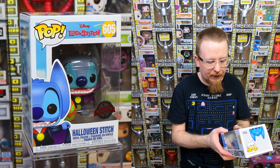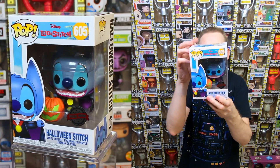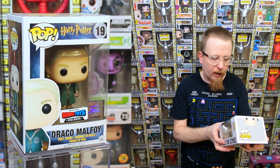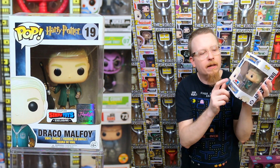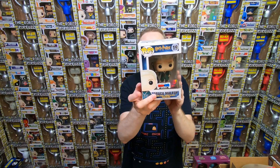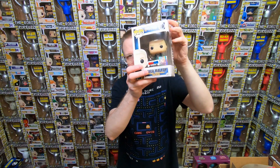We have the Halloween Stitch - this is awesome. It's a sticker variant and I don't know if I have any version of him actually, so this might actually be a keeper. We have Draco Malfoy - it's a Simtoys exclusive, which is the Asian version of what's Hot Topic here in the US. I do have this version - he traded one to me about six months ago - so it'll be for sale. I do like this sticker particularly, it's very colorful and different.